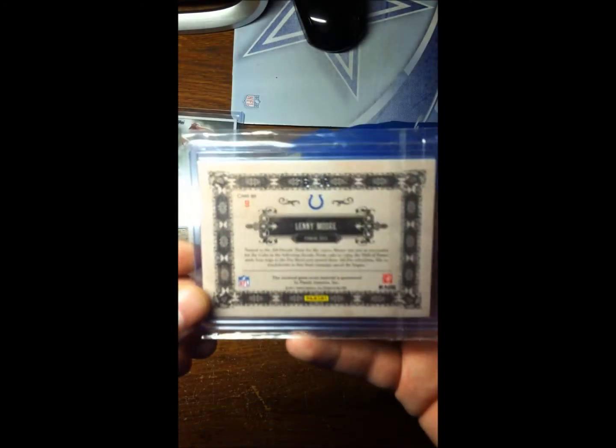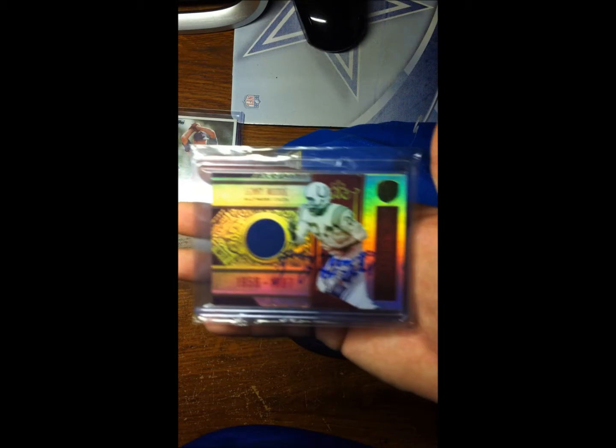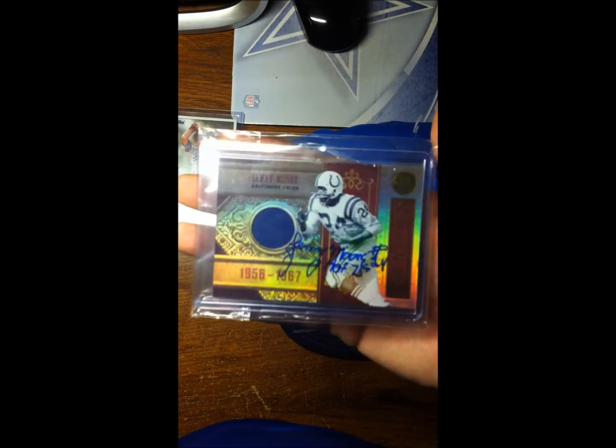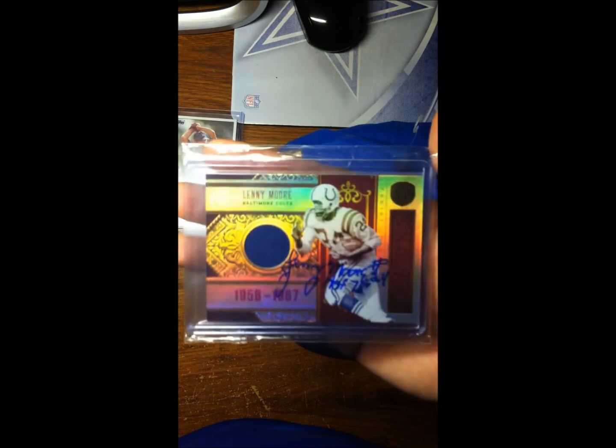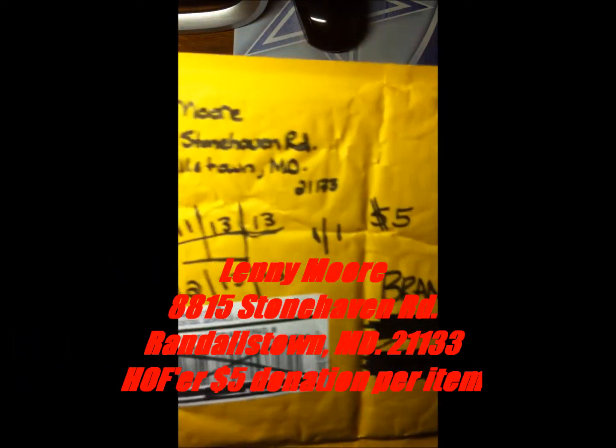This is numbered 16 of 99, if you can see that, so pretty cool success here. Also sent a five dollar donation to get it signed, so pretty nice looking card right there. Sent this out on 11/13/13, received it back today 12/13/13 - 101 days with a five dollar donation.